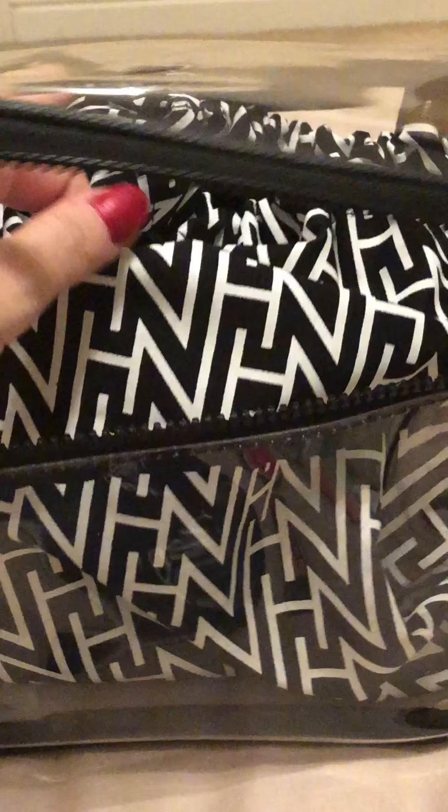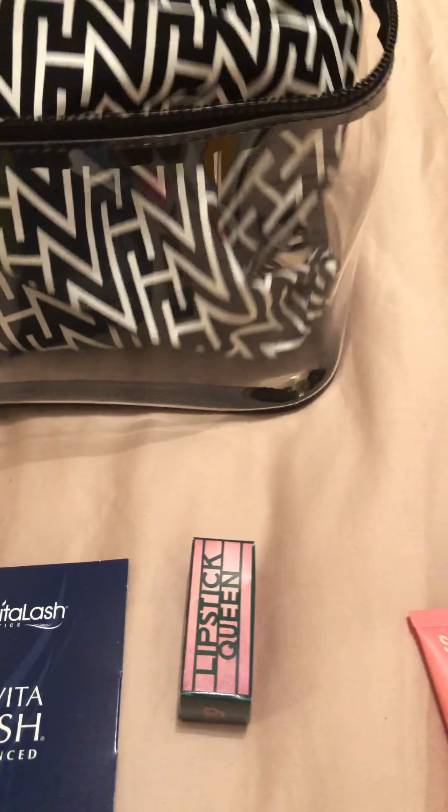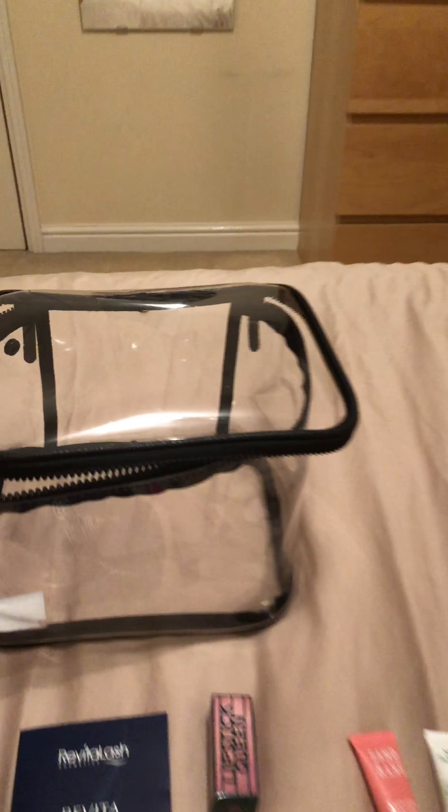Hi guys, today I'm going to show you all the amazing products I got in the Harry Nichols autumn gift 2018. It all comes in this big size bag that you can detach, so you can have the clear bag which is quicker.